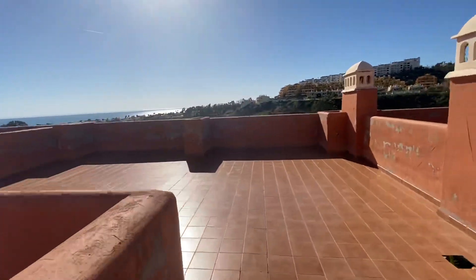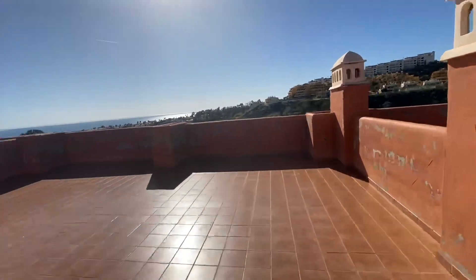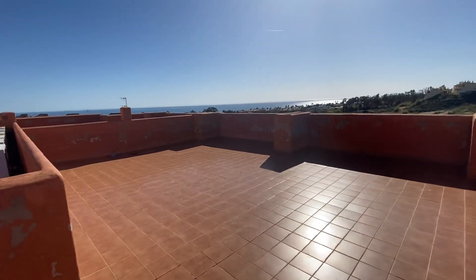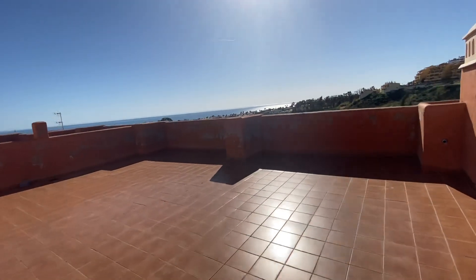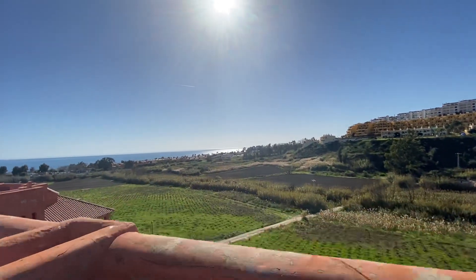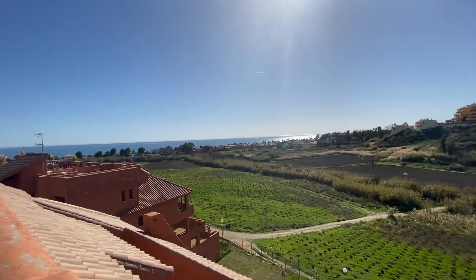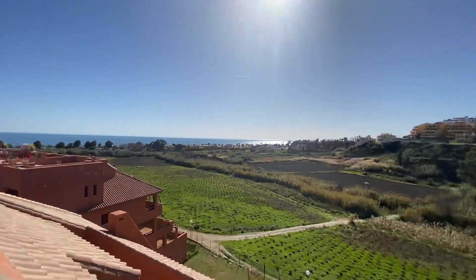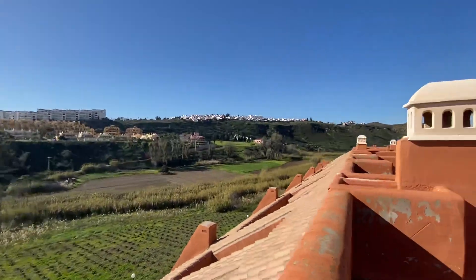We've got this staircase coming up to your own private sunroof. The sunroof is about 35 to 40 square meters, maybe slightly more. Excellent for barbecues, a party area, sun lounges — and here you've got sun all day long.